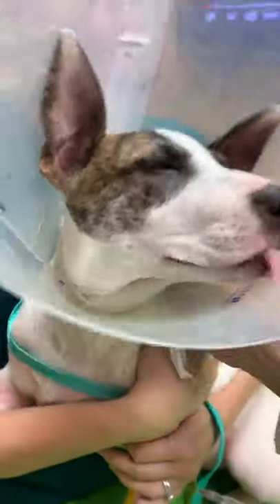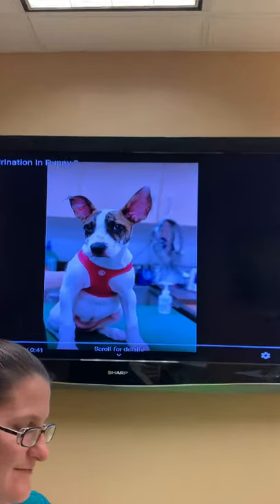Hello, Dr. Mann, and we're here with Fiona. She is a very cute four-month-old puppy, and mom brought her in because she noticed something was going on with her pee.